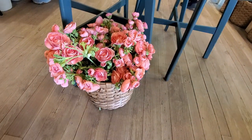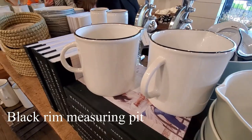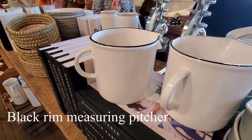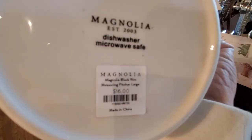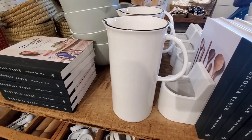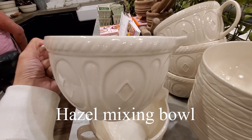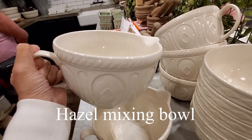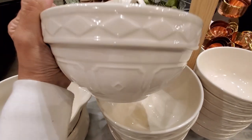There are many cute things inside Magnolia Market, and as soon as I entered the store I saw this black rim measuring pitcher. They actually have the measurements inside — I didn't film it. It has a little vintage vibe and comes in two sizes.